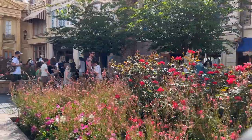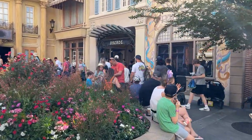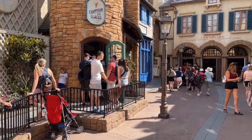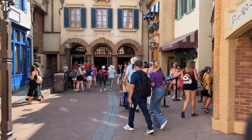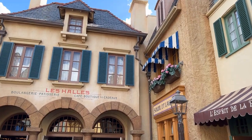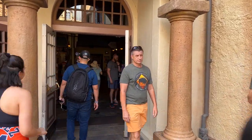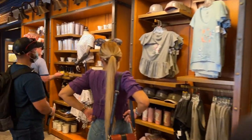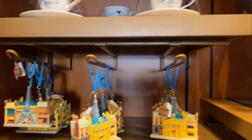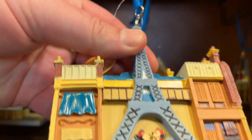One of my favorite things to do in Epcot is just to walk through France. Look at this — it's a little Christmas ornament and on the back you've got Mickey and Minnie under the Eiffel Tower. Very nice, and it is $29.99.